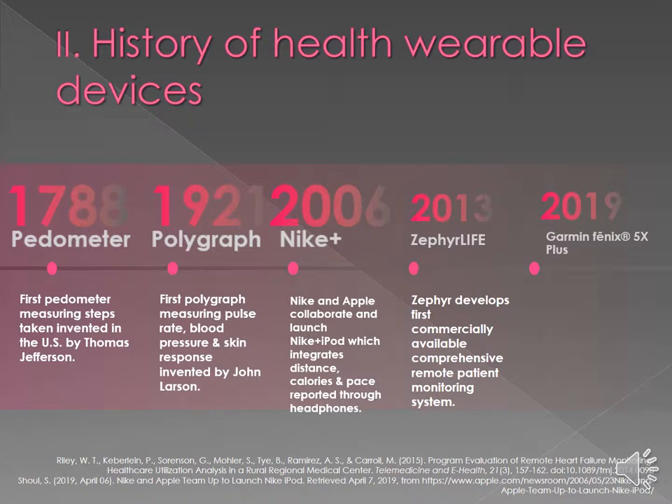Next, in 2013, Zephyr Life developed the first commercially available comprehensive patient monitoring system. This was a remote, very state-of-the-art system for our medical community of wearable devices.